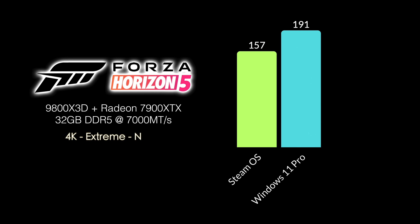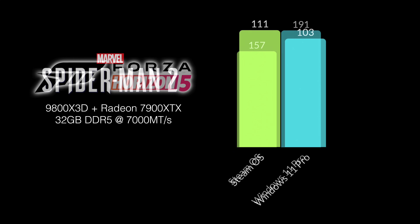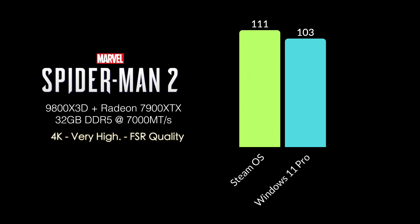Forza Horizon 5 showed a pretty big jump from SteamOS to Windows 11. In SteamOS at 4K extreme settings with no FSR, I got 157 FPS — still fully playable. But in Windows 11, I had an average of 191 FPS. I kind of expected this given that it's a Microsoft game — they want better performance in Windows. Spider-Man 2 at 4K very high with FSR set to quality actually got better performance in SteamOS, coming in at 111 FPS on average versus 103 in Windows 11.